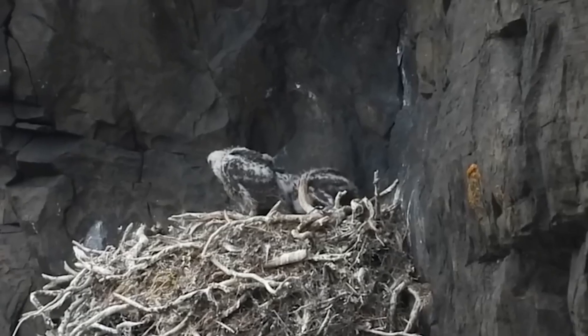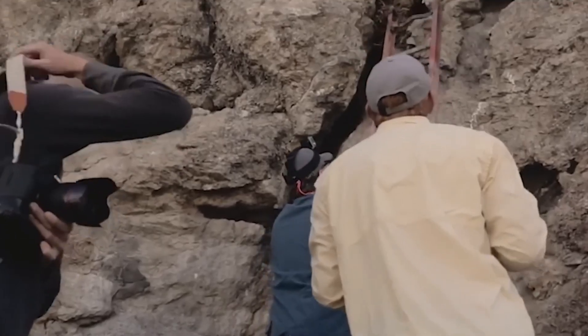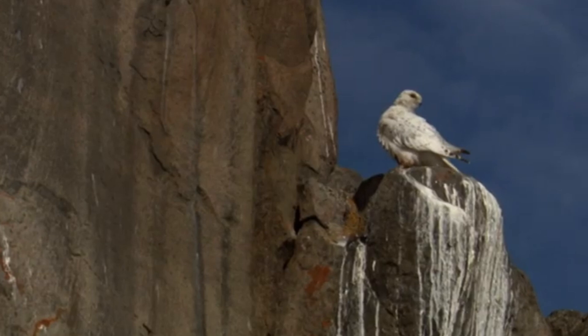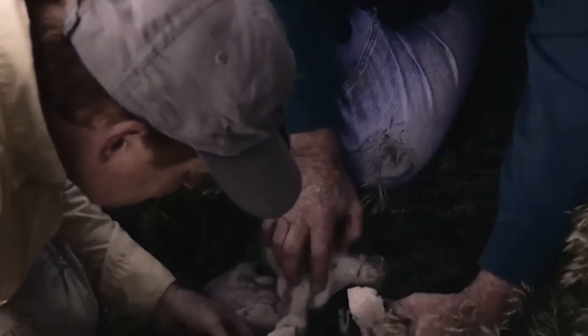Their habitat is rich with nesting seabirds or waterfowl, including rocky seacoasts, offshore islands, river and lake bluffs, and mountainous terrain. The low vegetation in these areas — including sedge, cotton grass, lichen, moss, willow, and birch — is reflected in the simplicity of their nests.